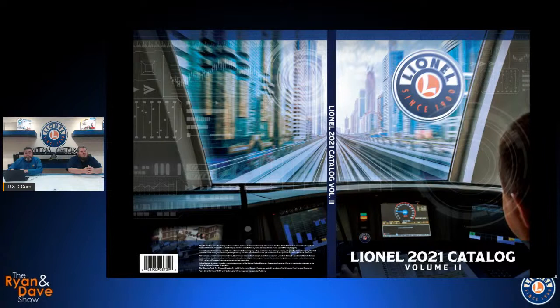We won't have two cents by the time we're done buying stuff out of this catalog. All right, we're going to get things going here.